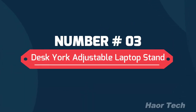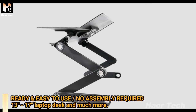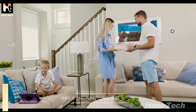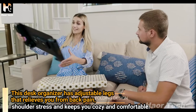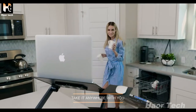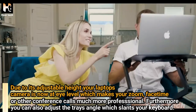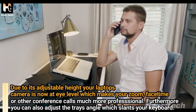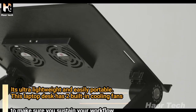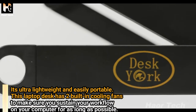Number 3: Desk York Adjustable Laptop Stand. Ready and easy to use, no assembly required. Fits 13 to 17 inch laptops and much more. This desk organizer has adjustable legs that relieve back pain and shoulder stress, keeping you cozy and comfortable. Due to its adjustable height, your laptop's camera is now at eye level, making your Zoom, FaceTime or other conference calls much more professional. You can also adjust the tray's angle to slant your keyboard. It's ultra lightweight and easily portable. The laptop desk has two built-in cooling fans to sustain your workflow for as long as possible.